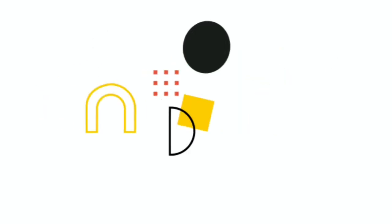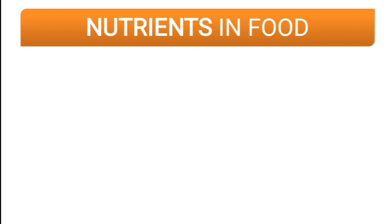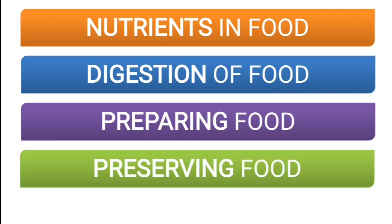Hello students. Today we are going to revise chapter number one, Food and Digestion, from the textbook. We will be solving some fill-in-the-blank questions along with the important points and topics covered in this lesson. The four topics we studied are: nutrients in food, digestion of food, preparing food, and preserving food.